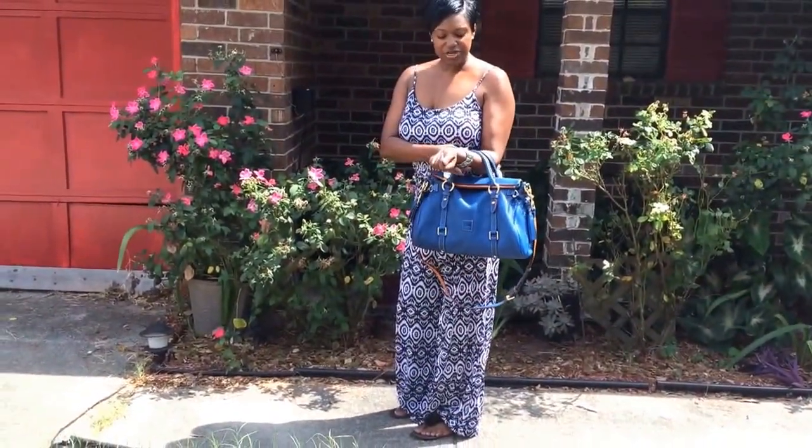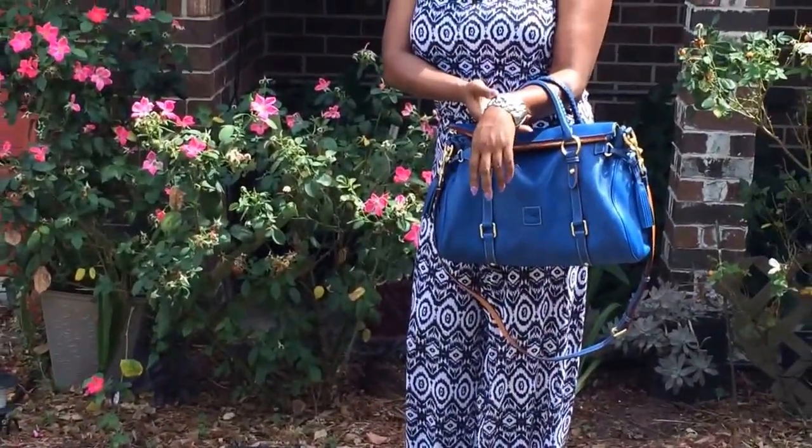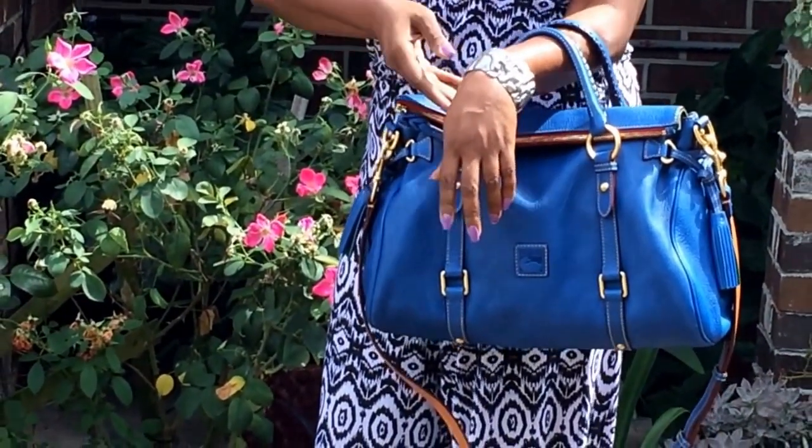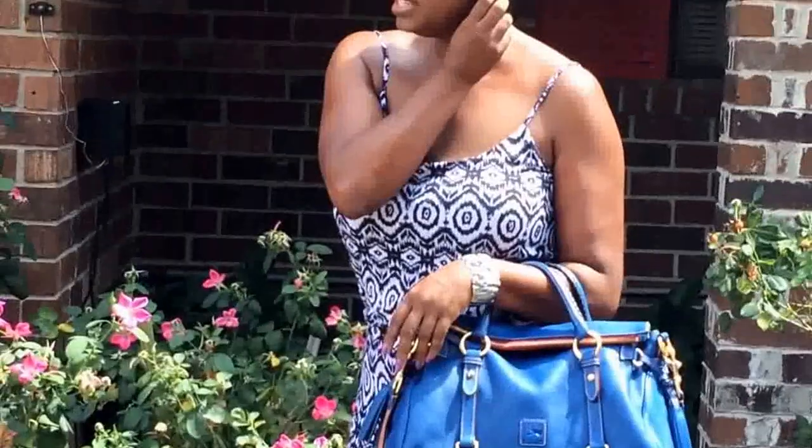And for my jewelry, I'm just wearing a silver bangle bracelet. And for my earrings, you guys have seen these before as well — these are just some simple little diamond studs.